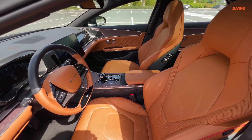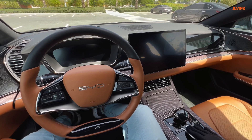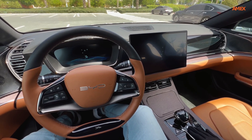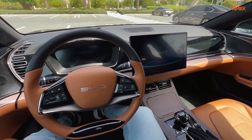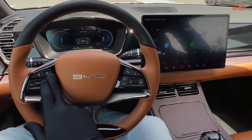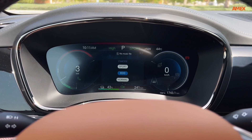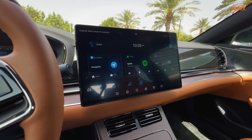The ergonomic seats are designed for long journeys, providing ample support and comfort for all occupants. Under the hood, the BYD Han boasts a powerful electric drivetrain that delivers swift acceleration and a smooth, quiet ride. With its robust battery pack, the Han offers an impressive driving range, making it suitable for both daily commutes and long-distance travels.